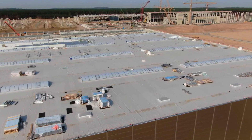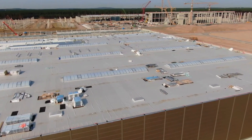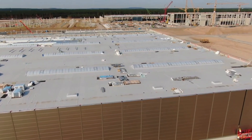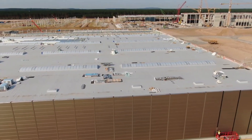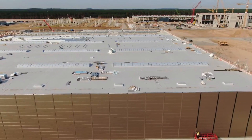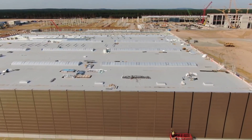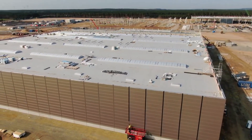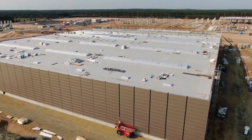Filings have revealed that Giga Berlin will be equipped with eight Gigapress machines, which are used for the Model Y's single-piece rear underbody as well. With such machines in place, it appears that Tesla is looking to apply its single-piece cast approach to vehicles beyond the Model Y.